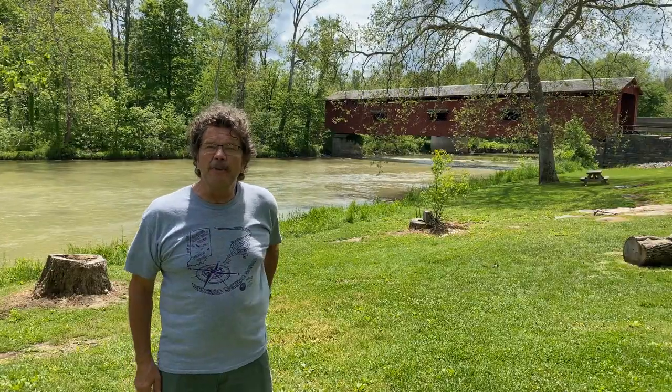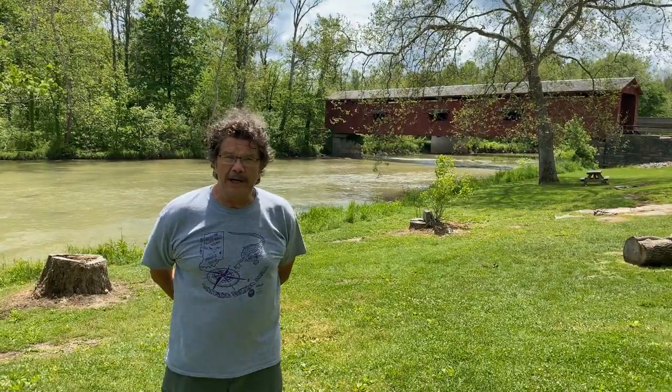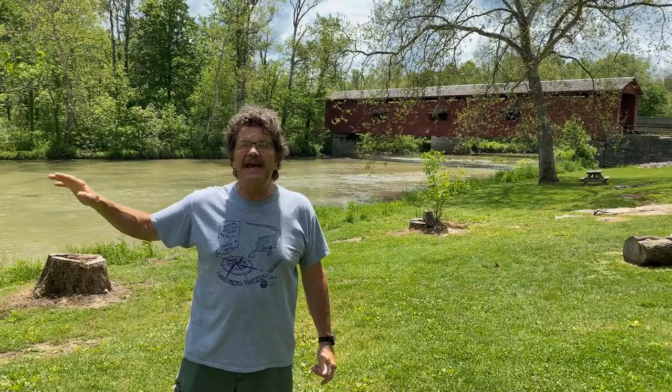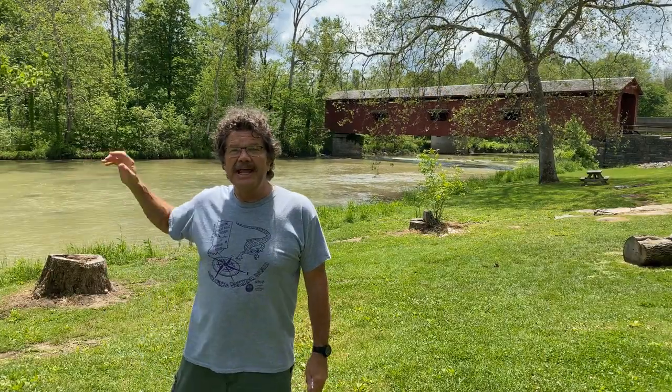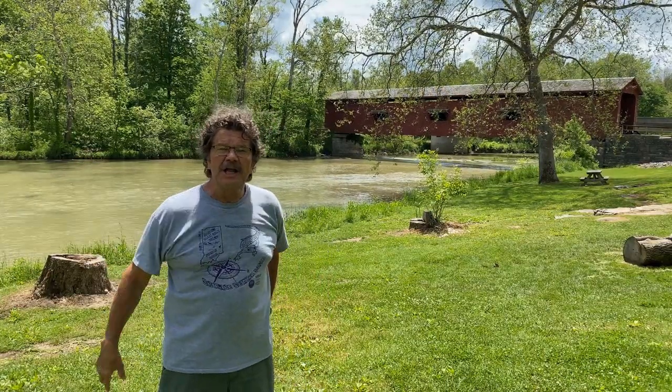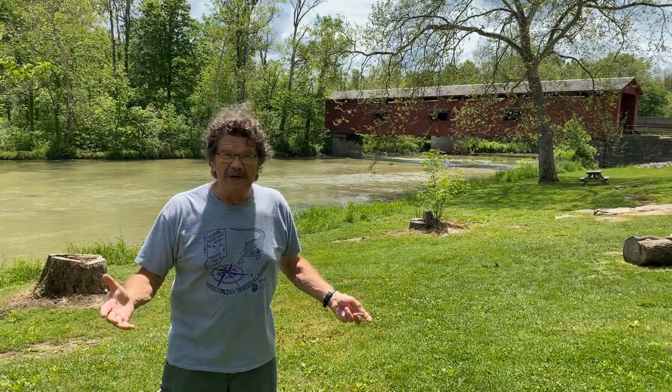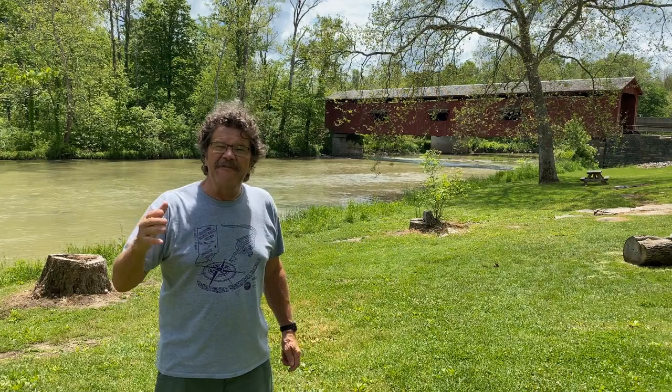Behind me is a covered bridge and also Mill Creek. Mill Creek drains about 250 square miles of Indiana farmlands and woods into this Cataract Falls. The word cataract actually means waterfall, and this cataract is kind of famous — it's the largest by volume waterfall in the state of Indiana. Great place for a picnic, great place to get started on your expedition at Mill Creek Cataract Falls.